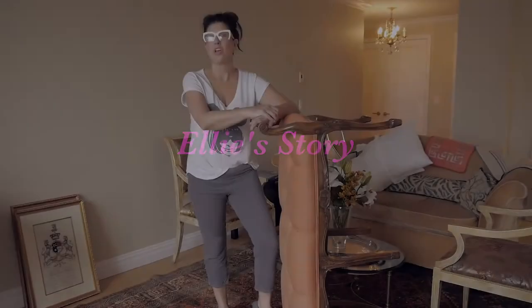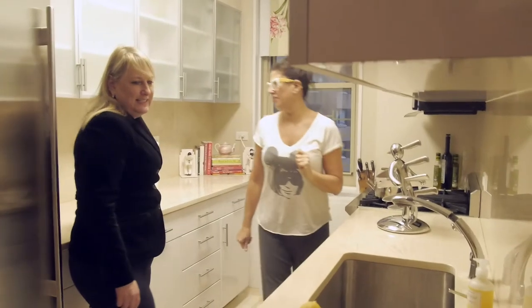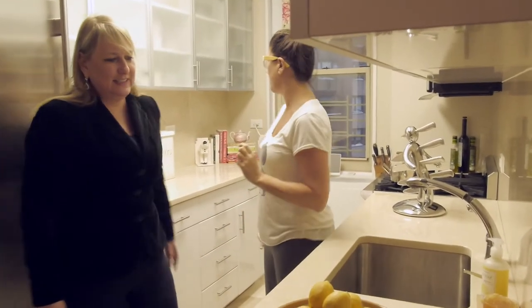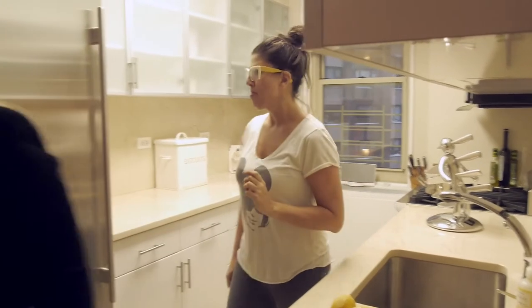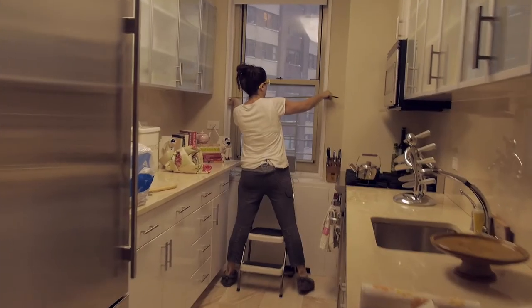I'm here at an apartment on the west side of Manhattan, right across the street from famous Lincoln Center. Ellie, the owner of this apartment, just went through an awful divorce. I was thrilled when she asked me to help her start a brand new chapter in her life with a zhuzh.